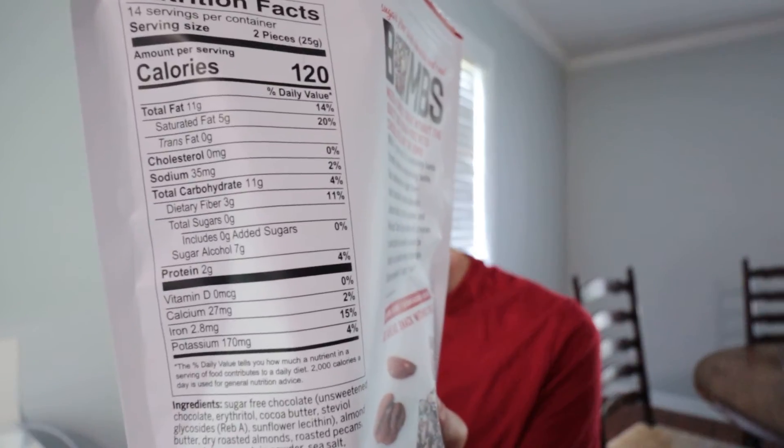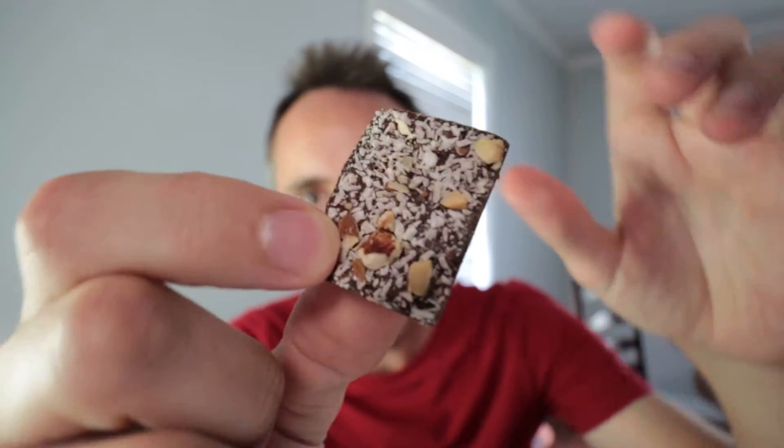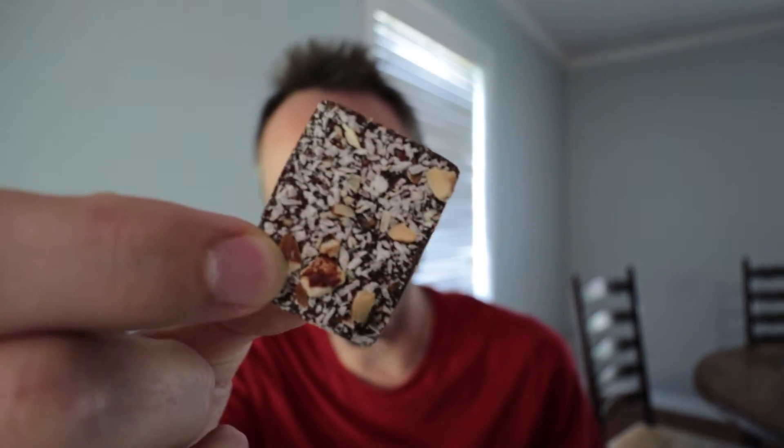If you guys want to look at some of the nutritional information, there it is — you guys can pause the video. But let's see what these things taste like because that's what matters. It smells so good. It's like a fudgy chocolate is what I smell, and that's usually how these things are made — very fudgy. It's got a chocolate base on the bottom, and then on top there are all kinds of different nuts. It's made with almond butter, almonds, pecans, coconut, hemp protein powder, and a little bit of sea salt. I'm assuming the medium chain triglyceride powder is either baked in or it might be on top.